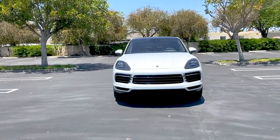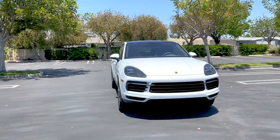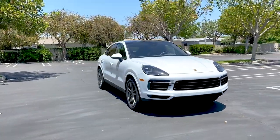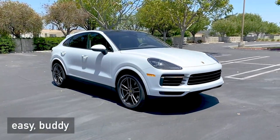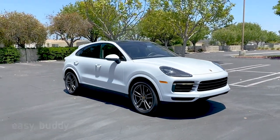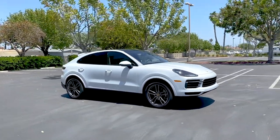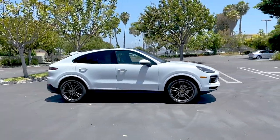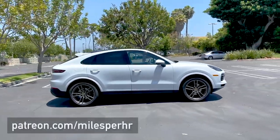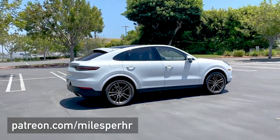Last thing: if you want to support the channel and you've been a fan for a while, there are a couple of ways to do that. We've got some merch — t-shirts and the like — you can rep the Miles Per Hour brand. If that's not your thing, totally understand. I also have a Patreon linked in the description of this video.